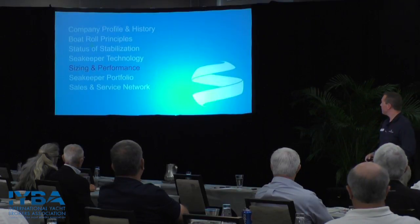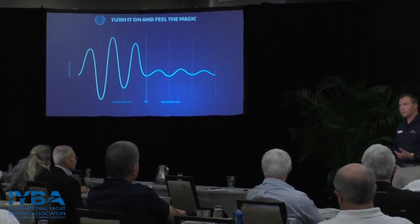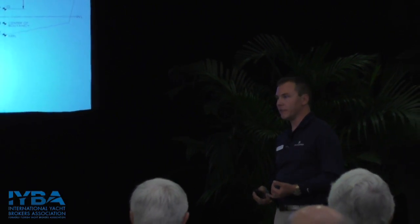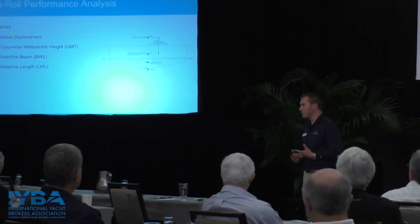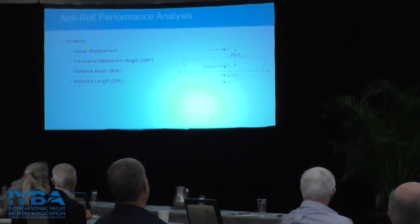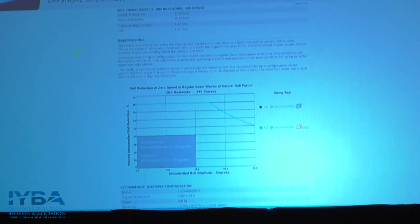When sizing a Seakeeper for a particular vessel, we use a performance prediction algorithm. On average across all our sea trial reports, we're achieving between 85% and 95% roll reduction on almost every installation today. We ask for four specifications from the vessel: length at waterline, beam at waterline, transverse metacentric height (GMT), and full load displacement. This algorithm was created in 2003 when we started developing the Seakeeper, and we've refined it to be very accurate with our predictions. Those four data points allow us to create a performance prediction report.